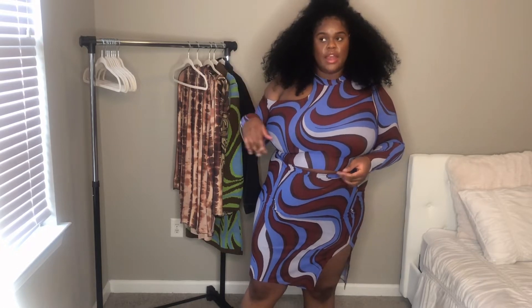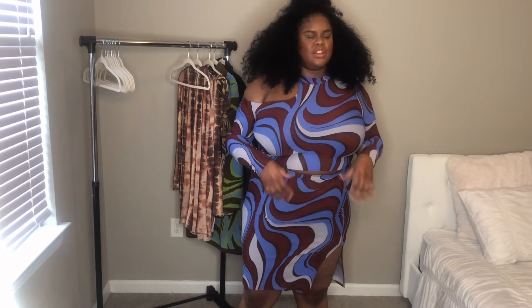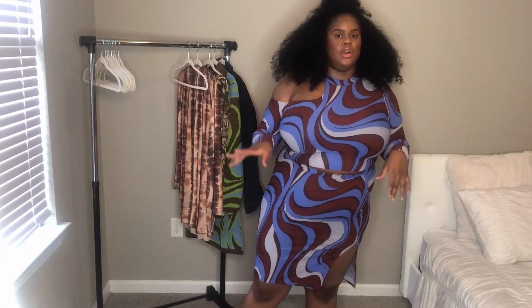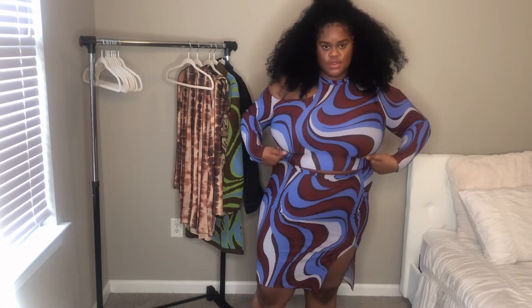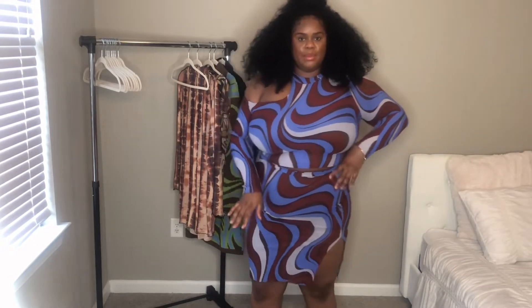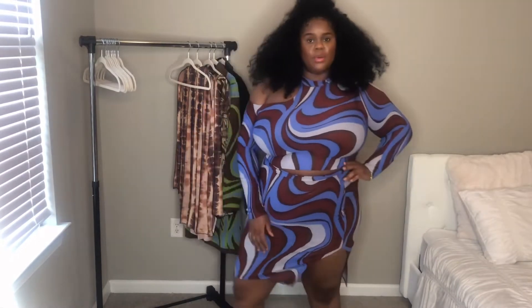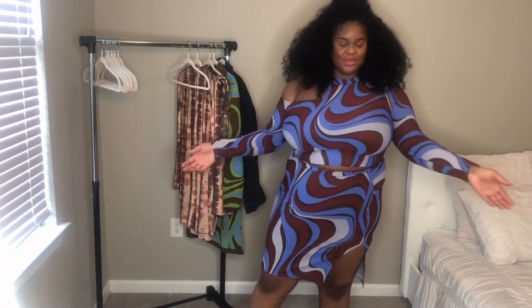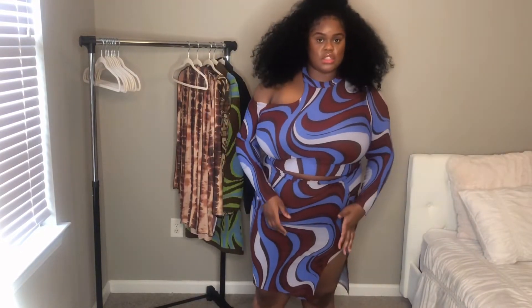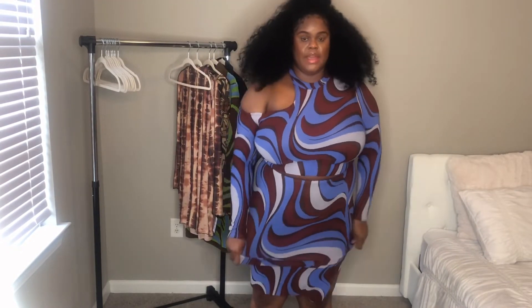UK size 20 — if I was to rebuy it I'd go a size smaller. I just got nervous it might not fit so I got a size up, but I would get a UK 18 because there was just too much material. I had to tuck in a lot, roll it up underneath, and also pull up the skirt. But this is so cute — the detailing is just immaculate. I truly love this two-piece.